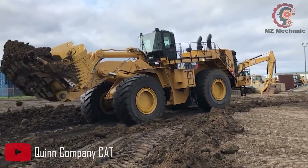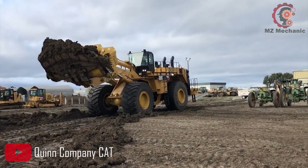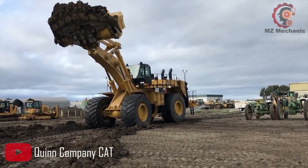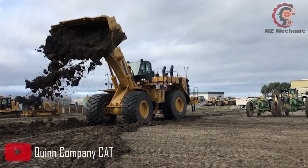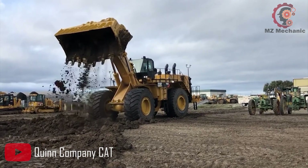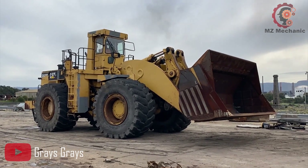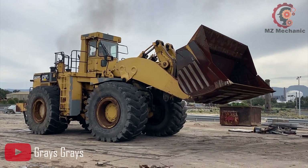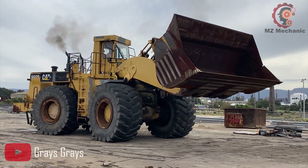The CAT 992G operates in KL steering mode, offering precise control and maneuverability. Its dimensions are impressive, with a transport length of 15.585 meters, a transport width of 4.516 meters and a transport height of 9.415 meters. This ensures ease of transportation and maneuvering on and off the work site. When it comes to speed, the CAT 992G can reach up to 20.2 km per hour, ensuring efficient movement around the site.